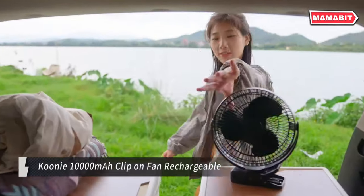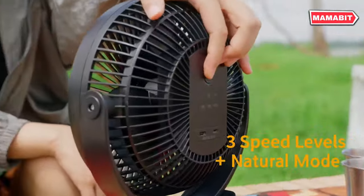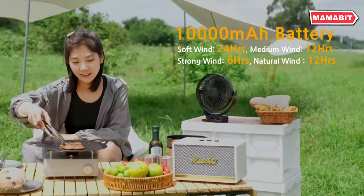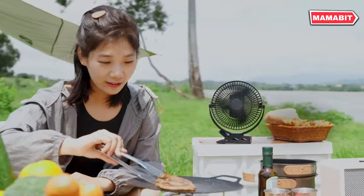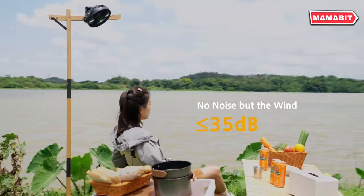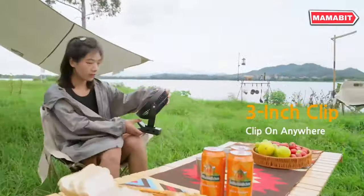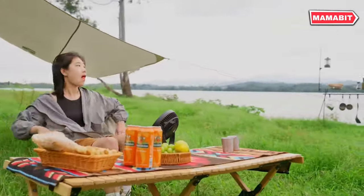Experience unparalleled cooling convenience with the Kuni 1000mAh clip-on fan. This rechargeable powerhouse offers up to 24 hours of cordless operation on a single charge, eliminating the hassle of wires and outlets. Versatility is key with its dual functionality as both a clip-on and desk fan. The robust 3-inch clamp securely attaches to various surfaces, from desks to treadmills. Enjoy powerful yet quiet performance with three 8-inch blades — special technology ensures whisper-quiet operation even at high speeds, perfect for sleeping babies or focused work environments.